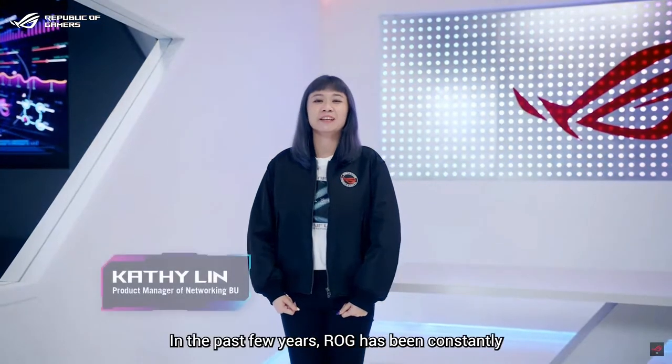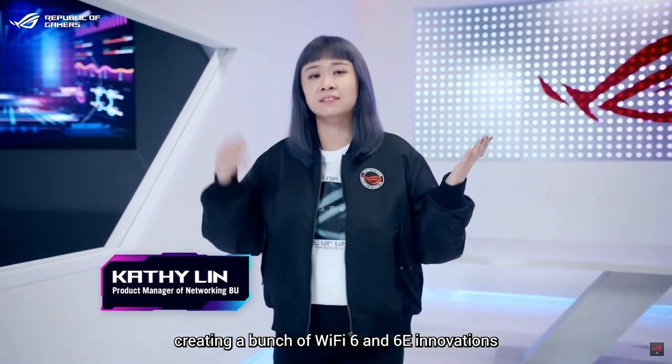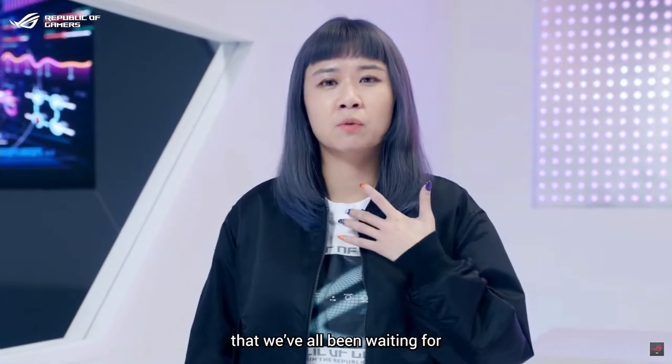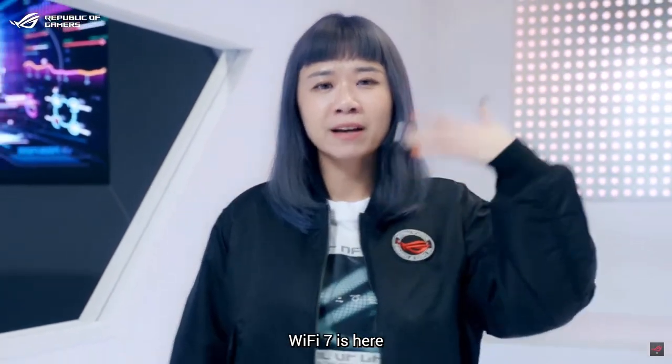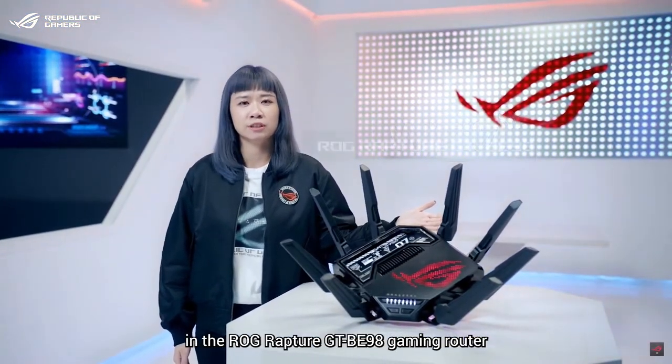Hello gamers! In the past few years, ROG has been constantly creating a bunch of Wi-Fi 6 and 6E innovation. Today, I'm here to bring you the exciting news that we've all been waiting for — Wi-Fi 7 is here, and this next-gen tech arrives first in ROG Rapture.